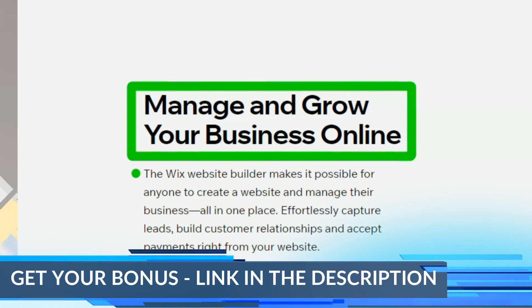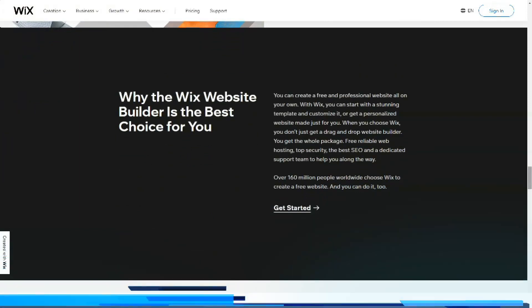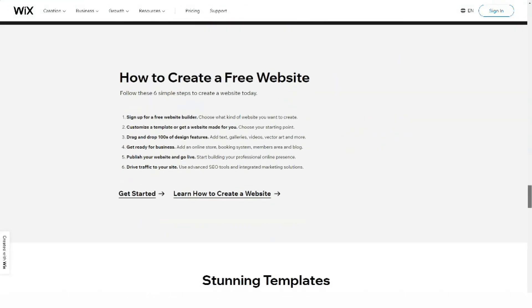The Wix App Store contains a rich assortment of additional functionality — in fact, modules, if taken by analogy with other systems. Several categories of useful applications, more than 250 titles in total, will help you achieve almost any reasonable goal. It is ideal for creating small and medium-sized websites with complex design and functionality.